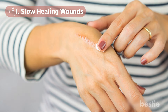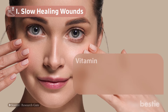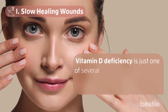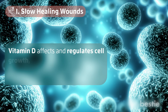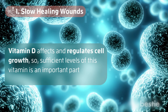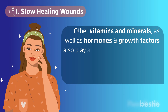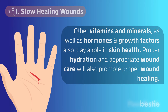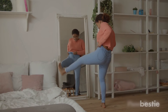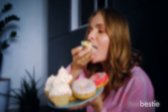Number 1: Slow Healing Wounds. Vitamin D is important for various body processes, including wound healing and skin health. Vitamin D affects and regulates cell growth, so sufficient levels of this vitamin are an important part of forming new skin. Other vitamins and minerals, as well as hormones and growth factors, also play a role in skin health. Proper hydration and appropriate wound care will also promote proper wound healing. What important nutrients are you lacking? Let us know in the comment section below!